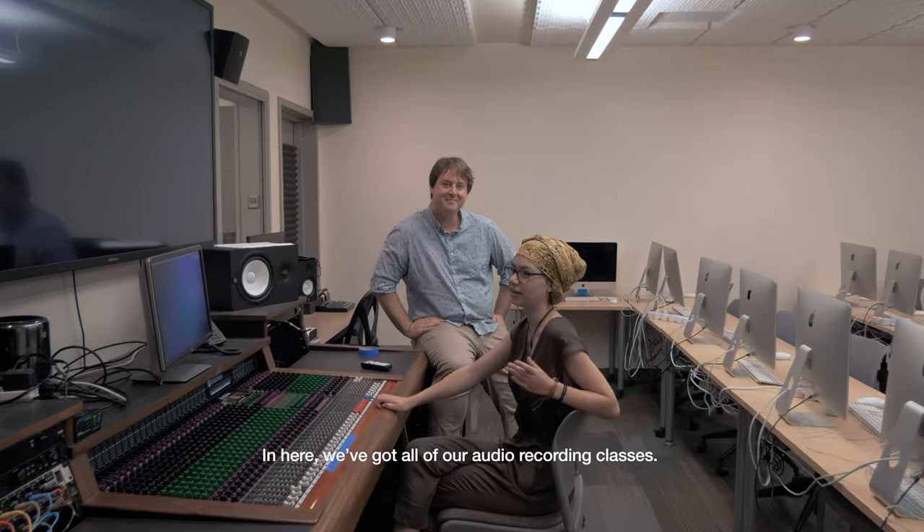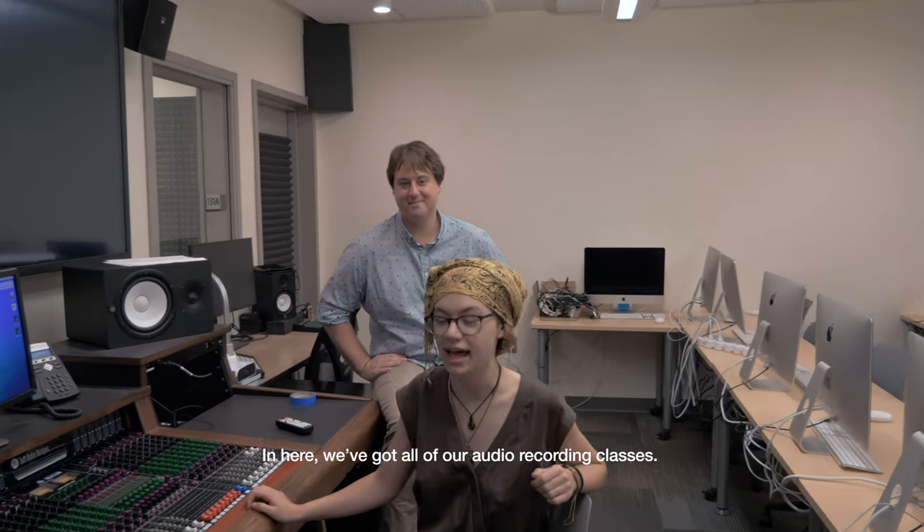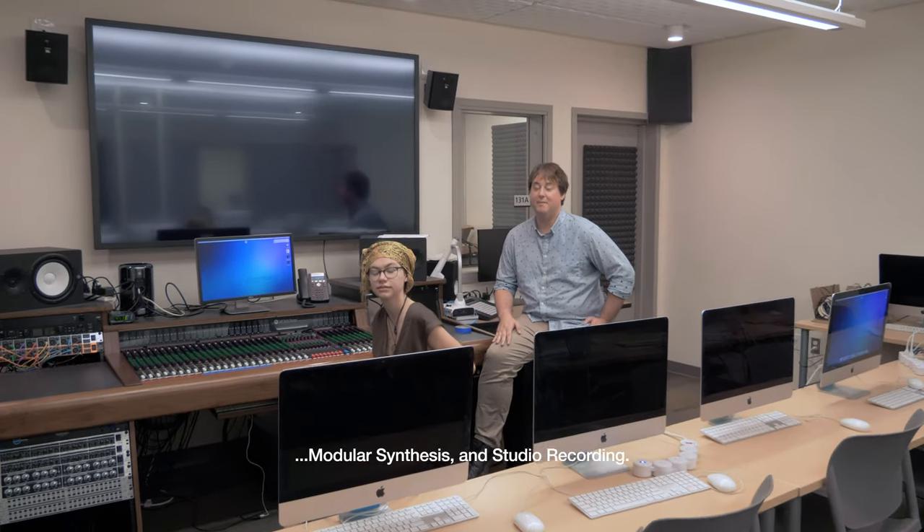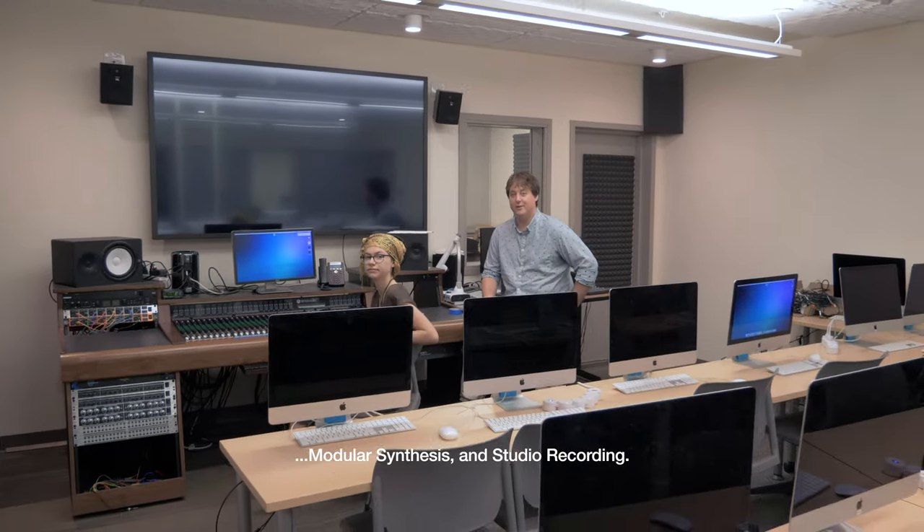We're going to show you the music facilities. Welcome to our recording studio. In here we've got all of our audio recording classes including Beats and Basics, Record and Mix, Live Performance, Modular Synthesis, and Studio Recording.